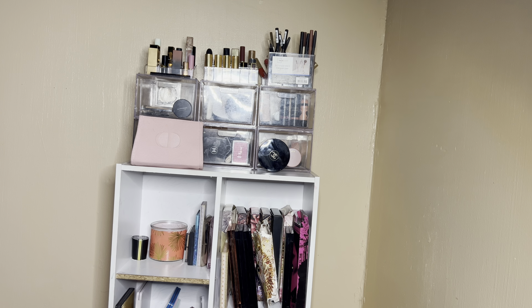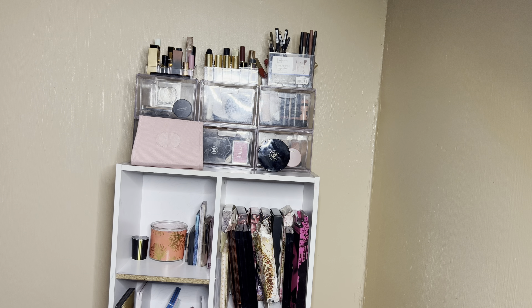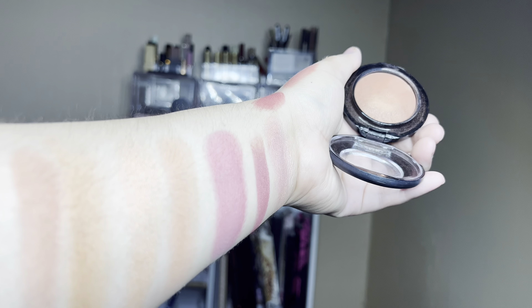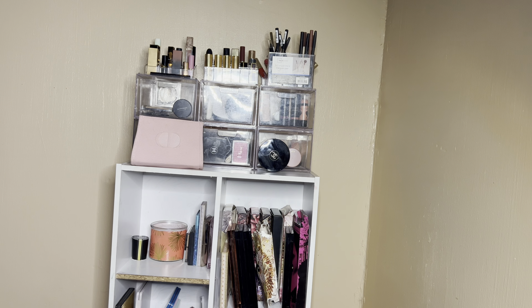Then there's a more browny nude MAC Mineralize Blush in shade Lovejoy — it has some sheen and a red-brown pinkiness, not all the way orange. I like that a lot. My little cousin was wearing a lot of blush today — she said it was a MAC one and she kind of contoured with it, so maybe I'll do that with some of these MAC blushes. We also have a MAC blush in shade Peachy Can, a Sheertone Shimmer blush — it has more of a mauve reddish tone.